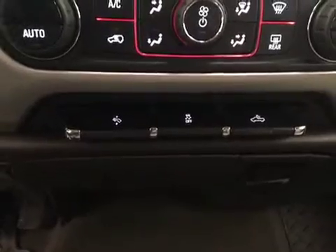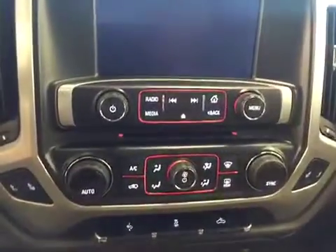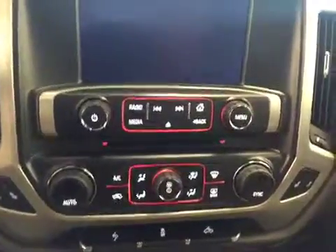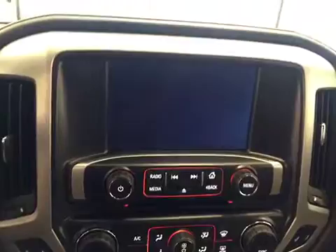Traction control, power adjustable foot pedal, dual zone climate control, air conditioning, AM FM radio with USB, CD, and auxiliary jack input, built-in backup camera, OnStar, three overhead programmable garage door openers, and tan leather seats.